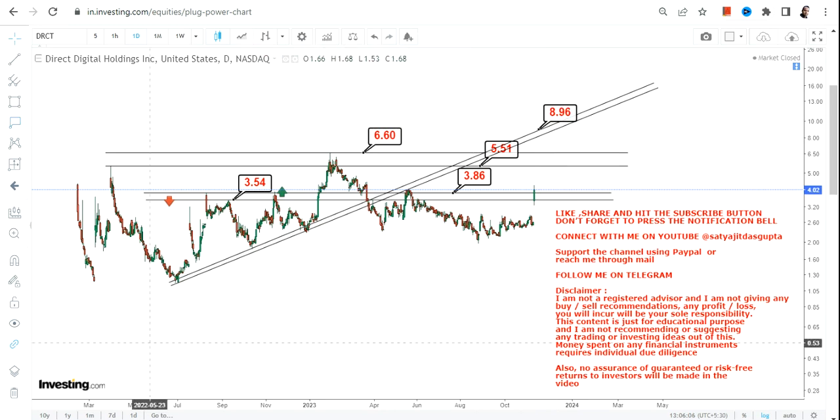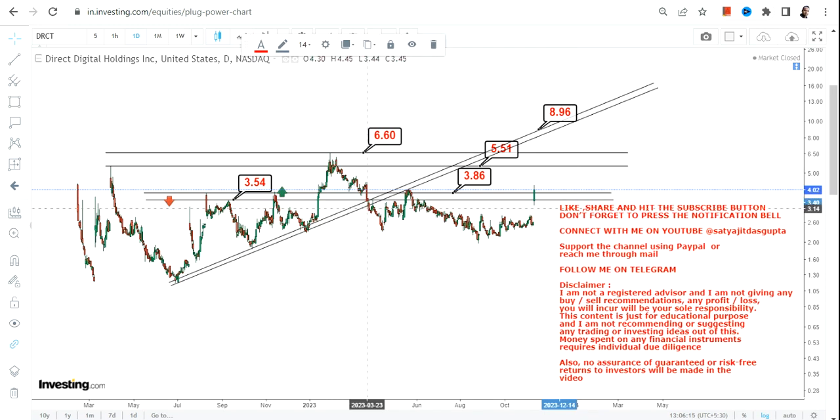Eventually, this was an uptrend, and then you can clearly see the stock fallen beyond this particular support line, and a correction was going on. Then the stock is trying to make a reversal, but it will find its resistance somewhere between $8 and $10. This is just a reversal for the time being.